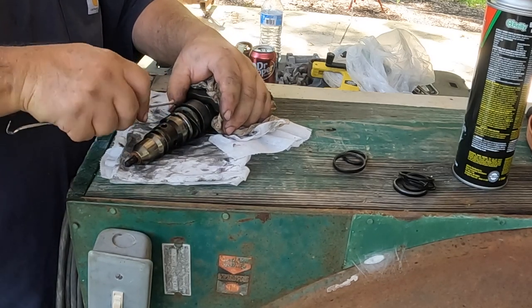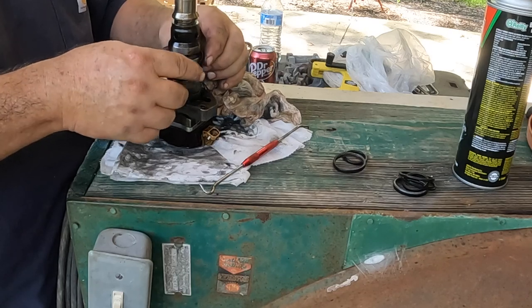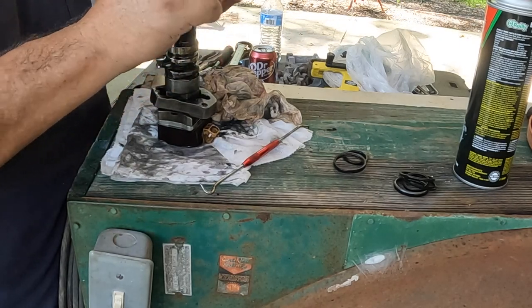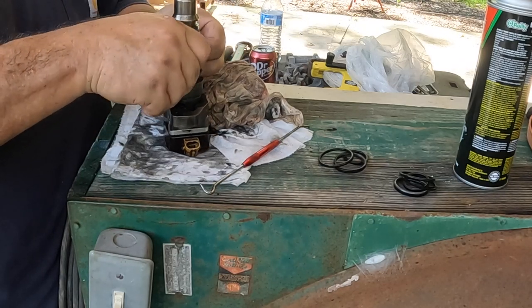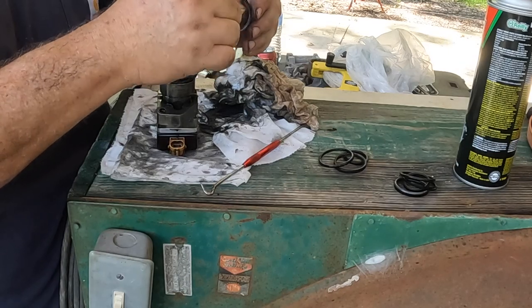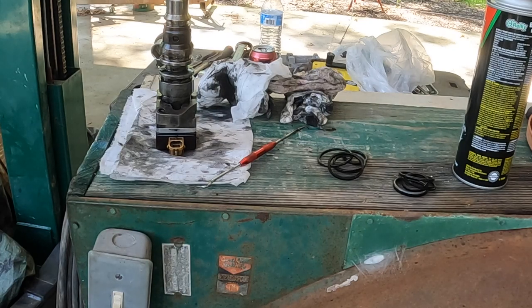I'm not seeing anything broken or significantly cut on these O-rings - they're old, stiff, and kind of brittle but not obviously damaged. We're not sure why and where our oil is going. We're throwing every idea we can at this thing and coming back with zeros.